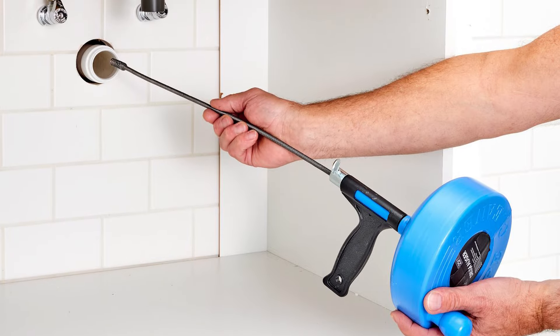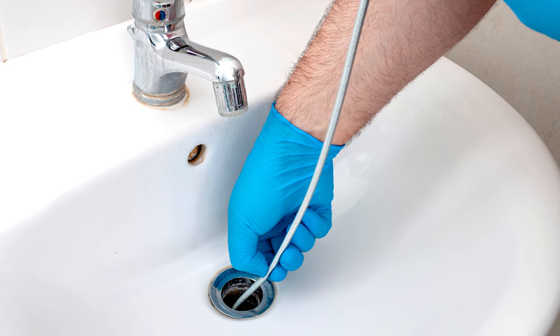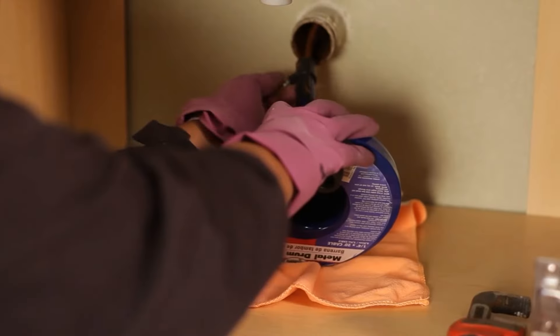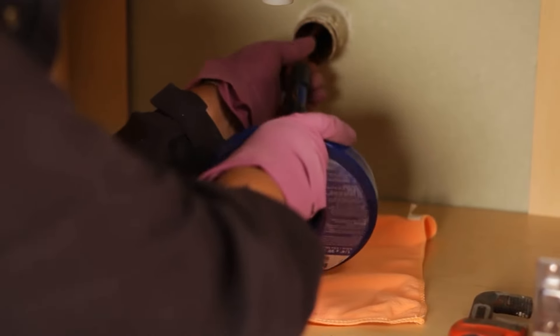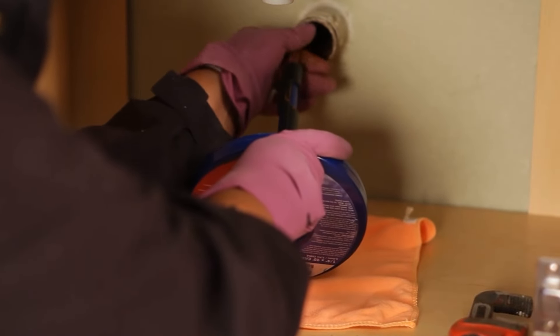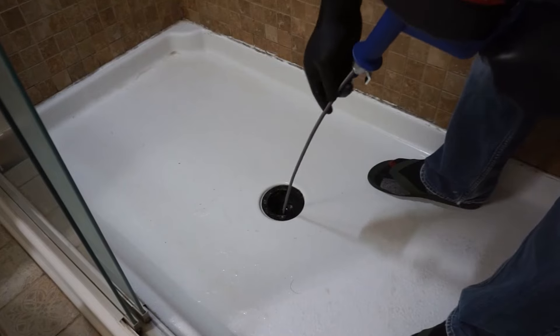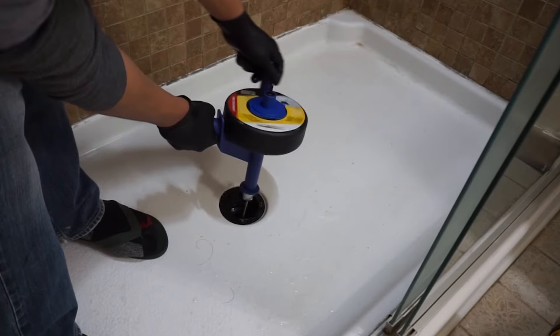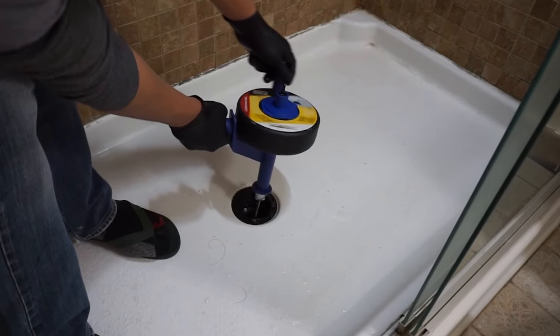Extend the snake down the drain until you can feel the clog. For sinks and tubs, remove the drain stopper or strainer if necessary. Rotate the handle of the snake clockwise while applying gentle pressure — this helps the snake navigate through the pipes and break up the clog. If you encounter complete resistance, don't try to force the snake down further; just retract it and then extend it again.